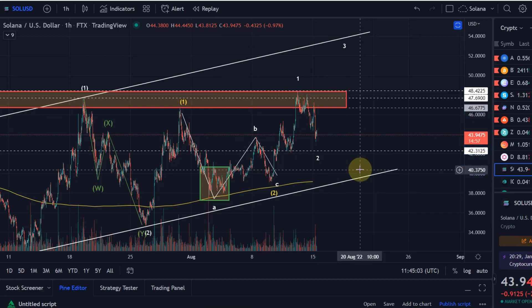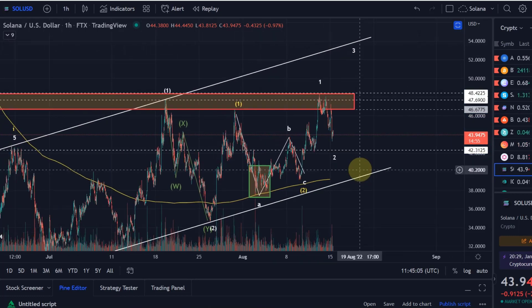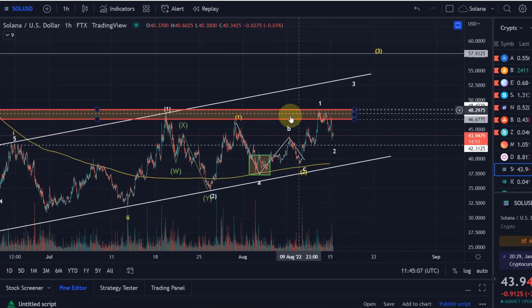The wave 3 should take us somewhere into the region around $53. And the next wave 3, if it then happens, should take us above that resistance area. So this is one possibility.